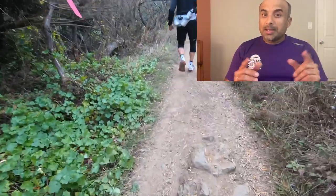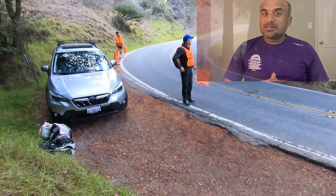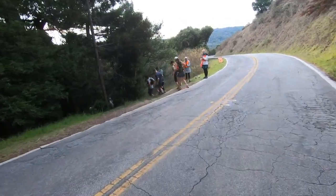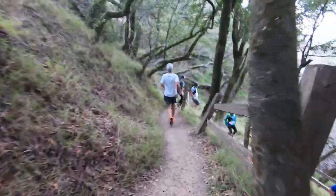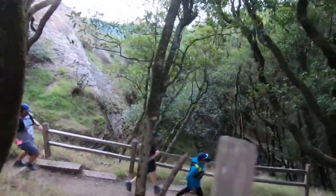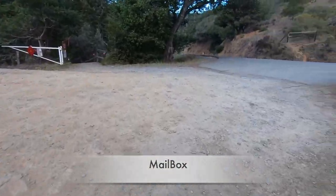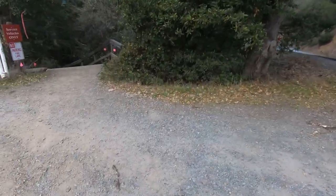All right, thanks for helping out. To Midi Gap you pass through one road crossing, multiple switchbacks, great runnable trails, all the way to Mailbox.